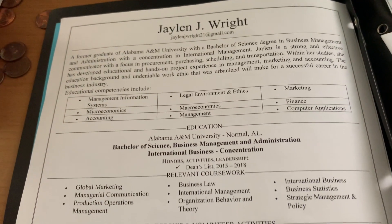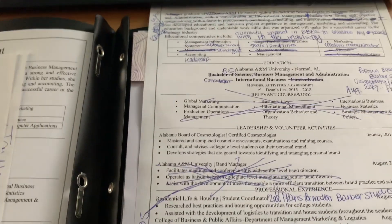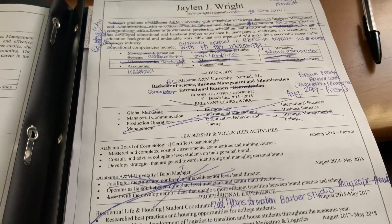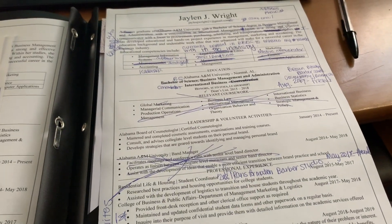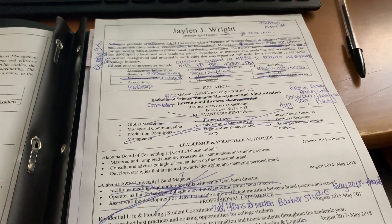I told myself I deserve some Chick-fil-A after all the hard work I went through. Now I have to work on my resume — tweak it a little bit to turn it in first thing Monday morning. I just need to take a good portion of this resume out and add in more details so it'll be a beauty resume instead of a postgraduate resume.